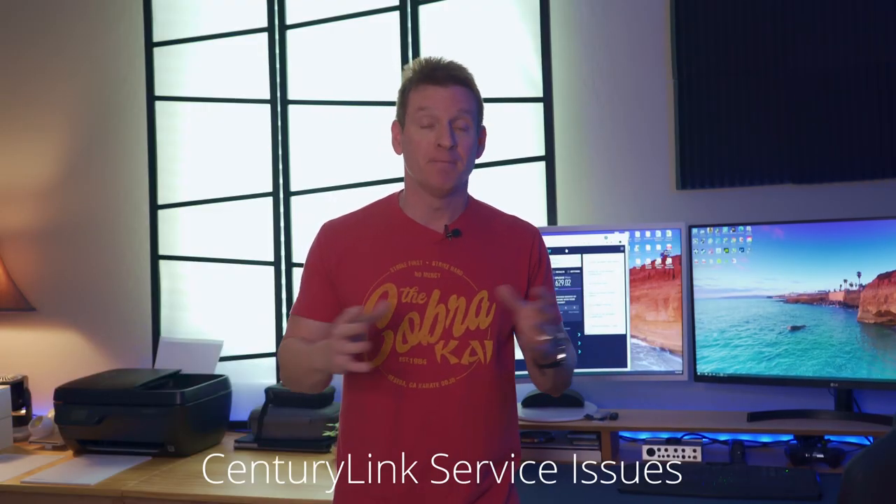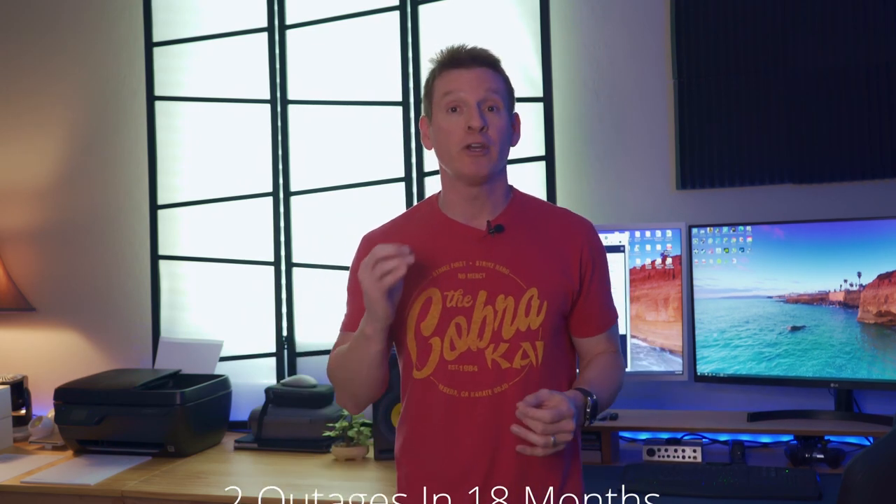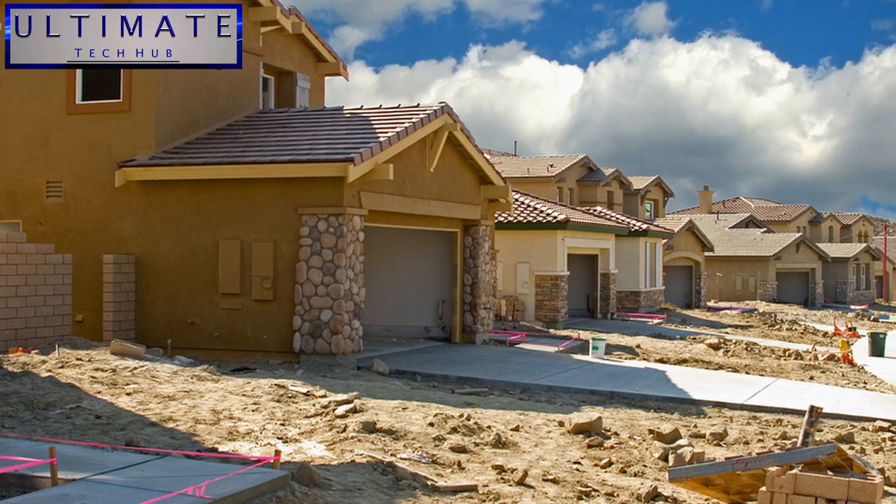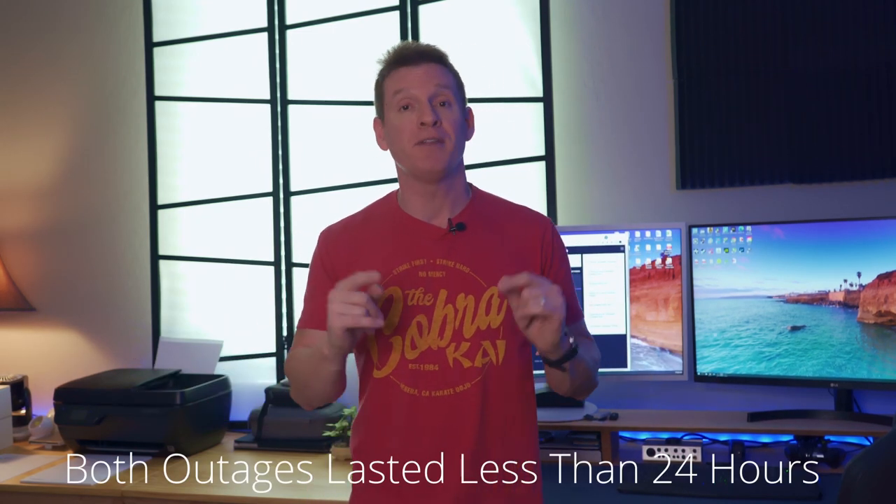Now we're going to talk about any service problems we may have had with CenturyLink. We had two outages in 18 months and both outages occurred during construction accidents. We have a lot of new construction in our area, so it makes sense that fiber lines can be cut or damaged during new home construction. But the most important part is that both outages lasted less than 24 hours — and that's a great thing.